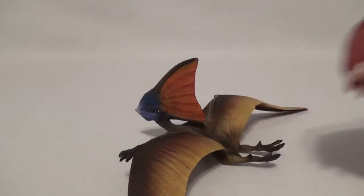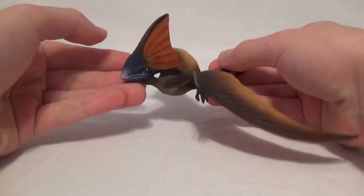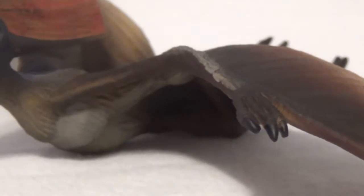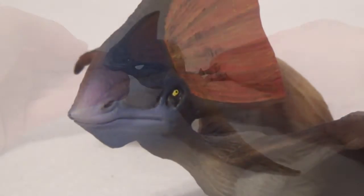Today we are going to be featuring this model — the first figure from the second batch. It is the beautiful Safari Limited Tapejara. This is an older figure from the Wild Safari line, but it still is a beautiful piece and I cannot wait to take a closer look at it.